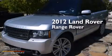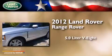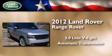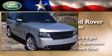This is a certified pre-owned 2012 Land Rover Range Rover. It features a 5.0-liter eight-cylinder engine, an automatic transmission, and the added safety and control of four-wheel drive.